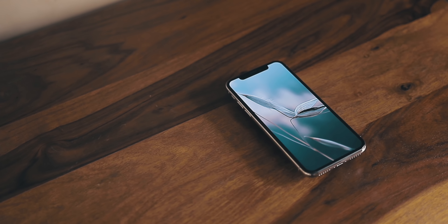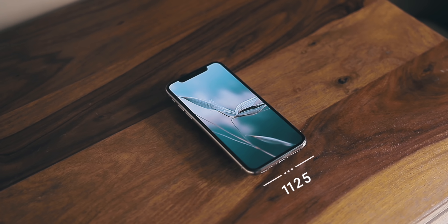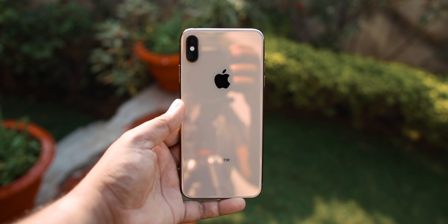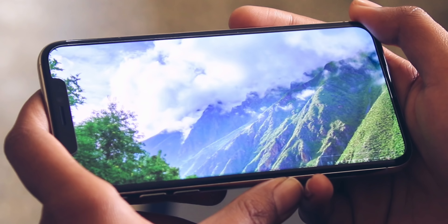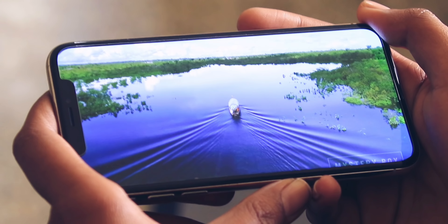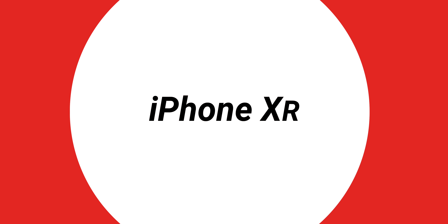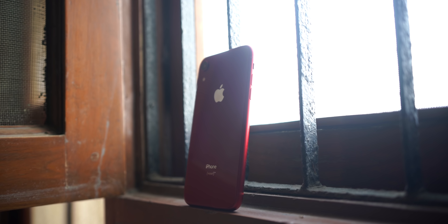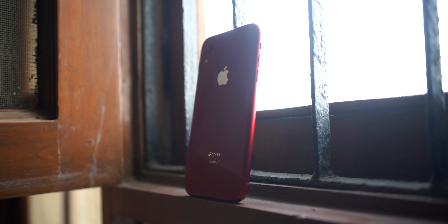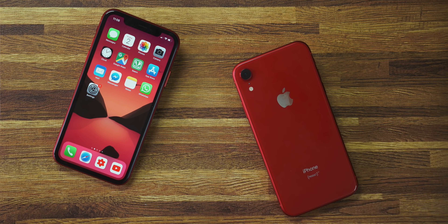That brings us to the iPhone X, XR, and XS. The only reason to opt for the XS is its OLED display and the best processor Apple makes right now — arguably the best in the entire smartphone industry. The only reason to opt for the iPhone X is if you really want that OLED display at a lower price. Personally, I think the most practical choice of the bunch is the iPhone XR: it's even cheaper than the X, yet has the same processor and camera as the XS, and actually has better battery life than both the XS and XS Max.